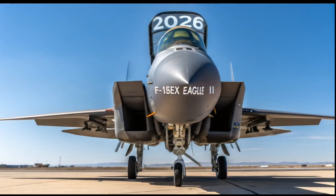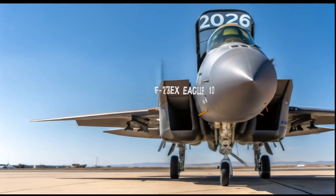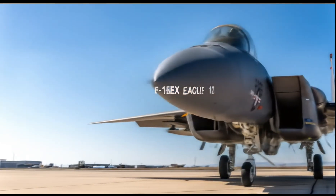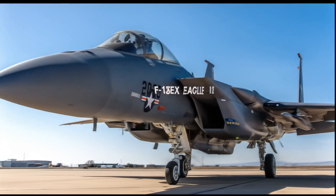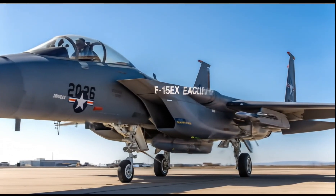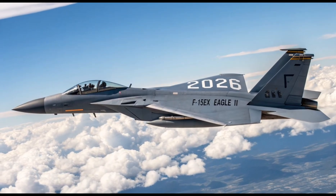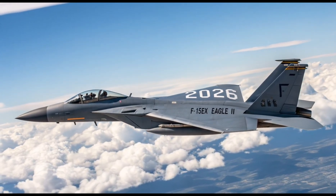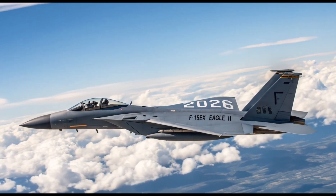The 2026 USA F-15EX Eagle II is the newest and most advanced version of the legendary F-15 fighter jet. Built for speed, strength, and precision, this jet combines proven airframe reliability with cutting-edge upgrades to meet the demands of modern warfare. Designed to operate in high-threat environments, the F-15EX delivers unmatched performance in both air-to-air and air-to-ground missions, making it a key asset for the U.S. Air Force.